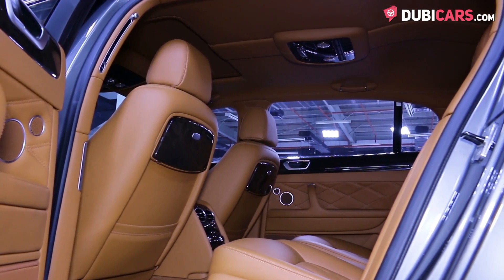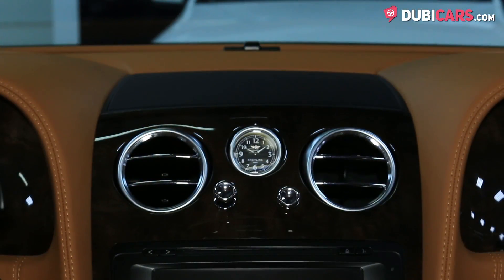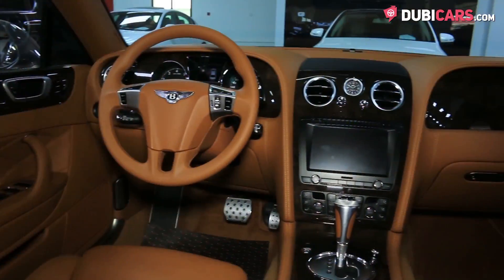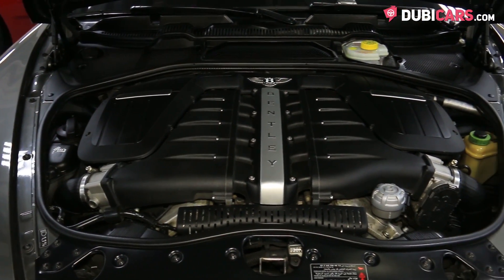Inside, tan leather covers each of the five seats. Options include memory seats, massaging seats, analogue clock, cruise control modes, multifunction steering wheel, Bluetooth connectivity, powered sunroof, keyless start, climate control, navigation and buttons in the centre console to adjust the height of the vehicle's ride.